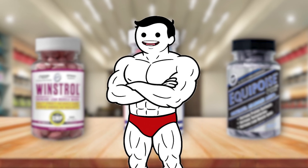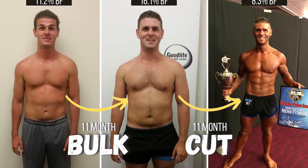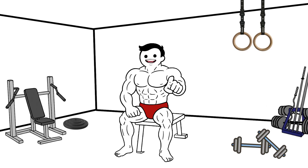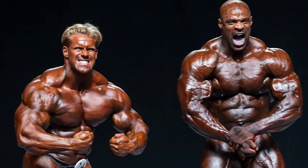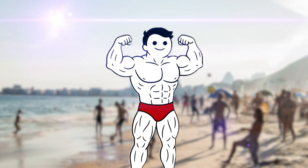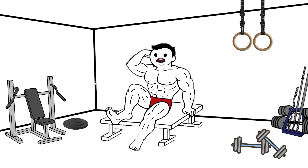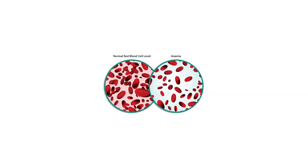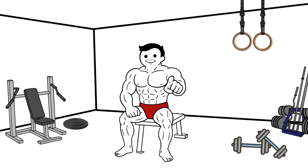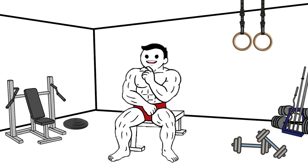The choice depends on goals — bulking, cutting, strength, or avoiding certain side effects. Anabolic steroids were originally developed for medical reasons, not for bodybuilding competitions or beach photoshoots. In clinical settings, doctors prescribe them to treat delayed puberty, muscle wasting from HIV/AIDS, severe burns, or certain types of anemia.